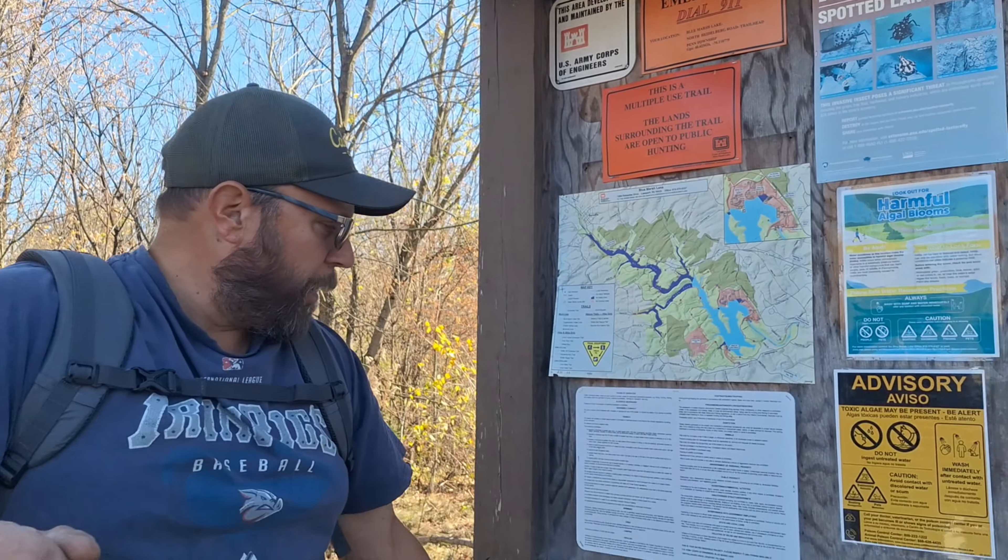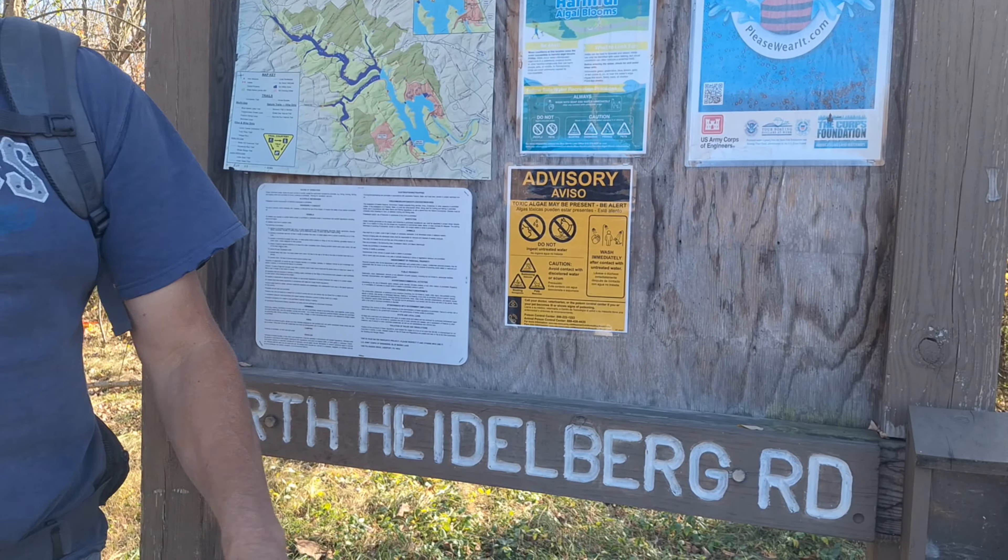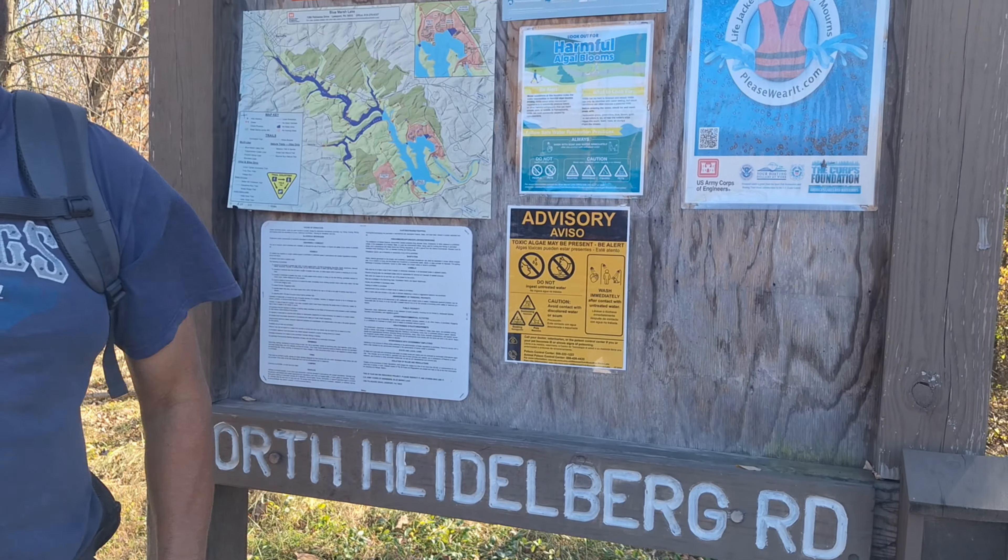Today's adventure is back at Blue Marsh again — a little bit different, not really a hiking video, more of a scavenger hunt. Right now they have the lake down so that they can desilt it, and we can actually walk on parts of the lake bed. We're here at North Heidelberg Road, which is basically the top end of the Blue Marsh Lake Trail.